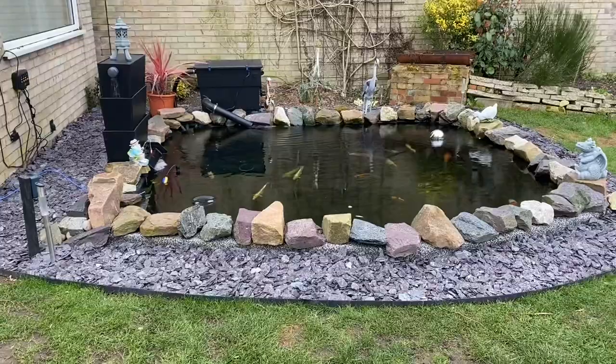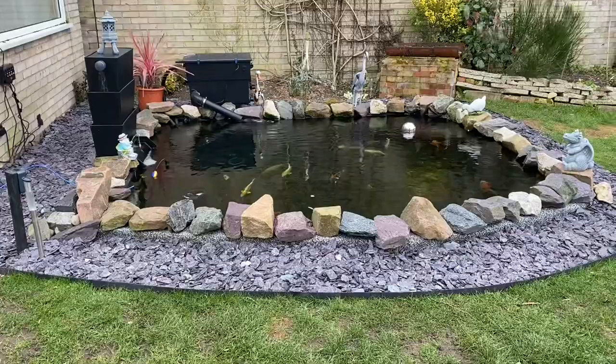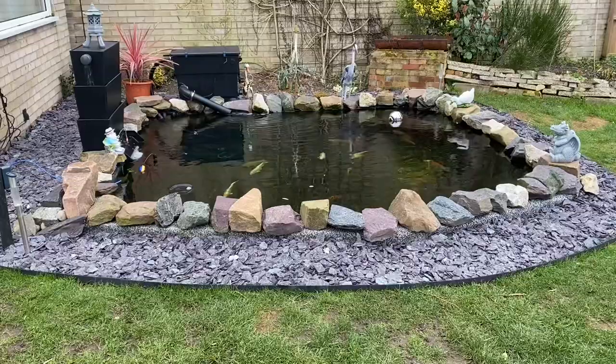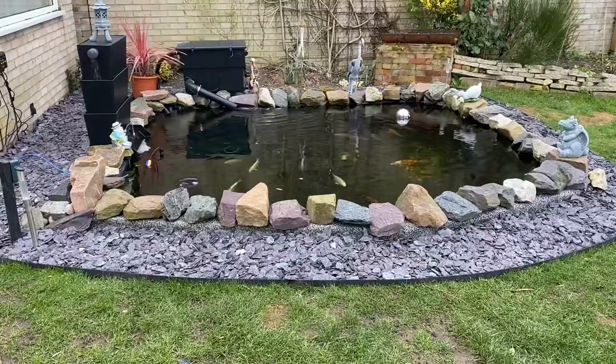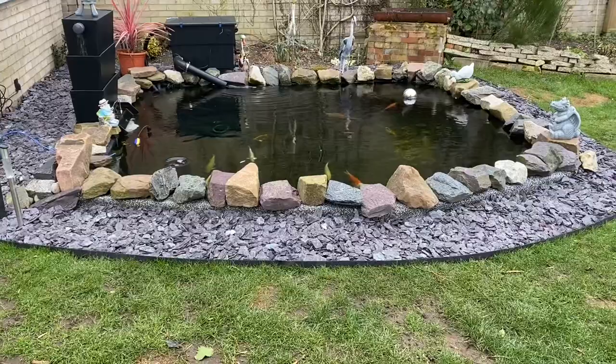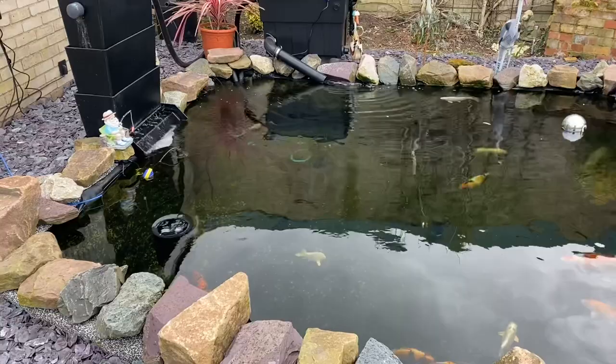Good Saturday morning and welcome to episode 50 of Martin's Koi Pond. As this is episode 50 and we are rapidly approaching 500 subscribers, I thought I would do a special edition which will be a recap of the history of the pond and where I am now in terms of filtration. So without further ado, let's get on it.